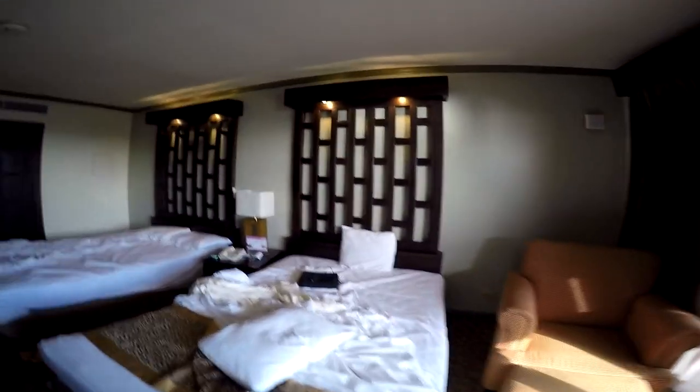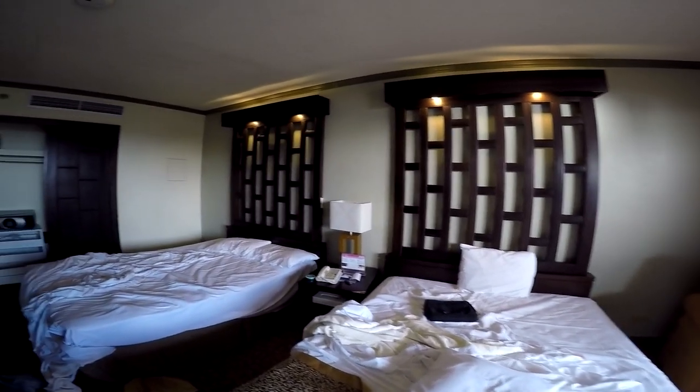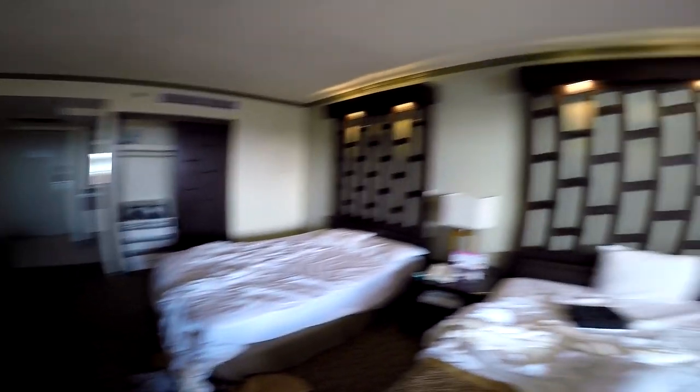Hey gang, Andy here, coming at you with another hotel tour — this time up at the Bay View here in lovely Guam. And just as a forewarning, I haven't cleaned up yet, so stay tuned. As you can see, I kind of wrecked the place yesterday, just jumping all over the beds and doing stuff. The beds are pretty comfy. I kind of wish they had, like, an extra blanket or something like that.